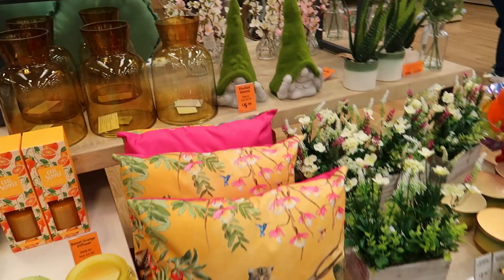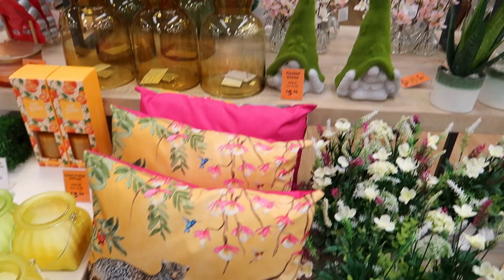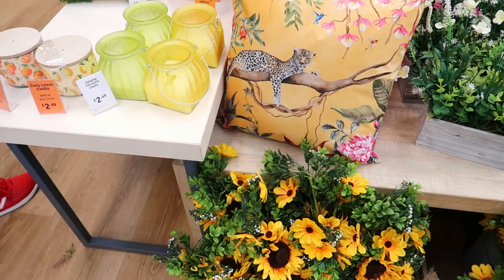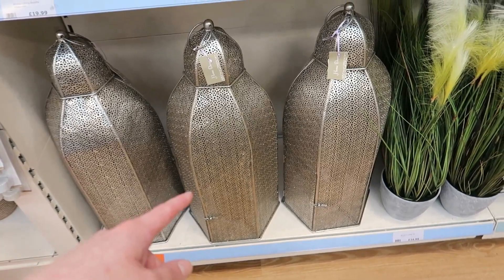Then your barbecue stuff. There's a flocked gnome — it's not a gonk, it's a flocked gnome — was £7 now £6, so you're saving a pound. You've got some cushions for outside, some sunflowers — a lot of sunflowers everywhere. And what the hell is that? A big lantern there for £25.